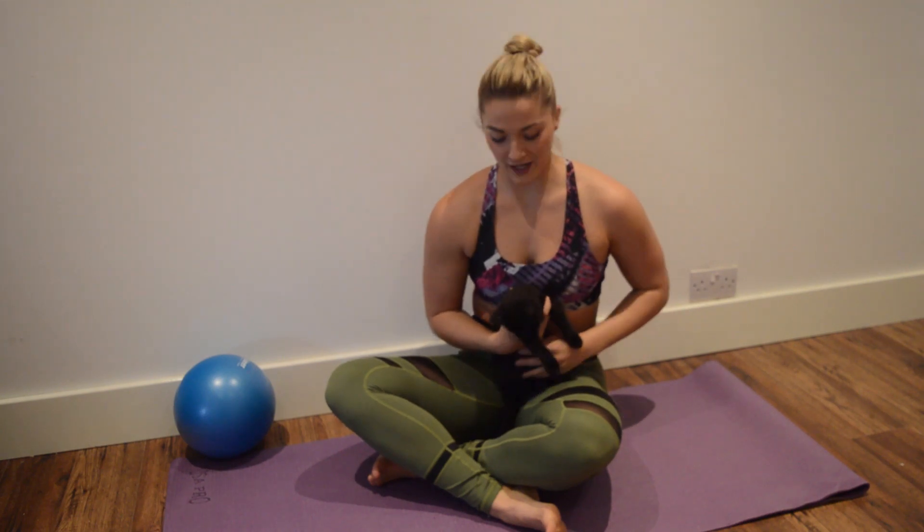Welcome to Osteo and Physio YouTube channel. Today we're going to be talking about migraines — what they are, how they present, and the best physical ways to treat them.